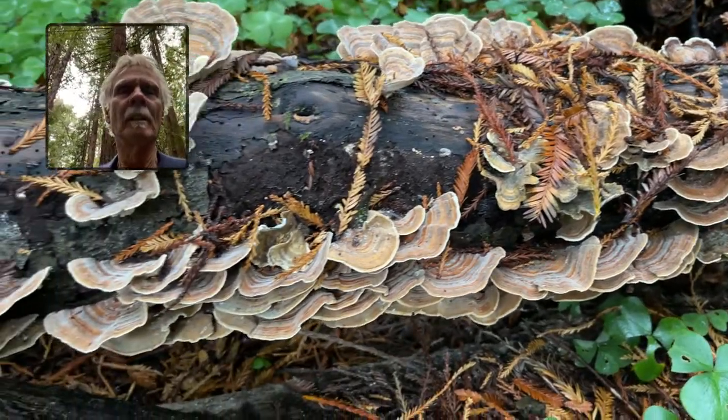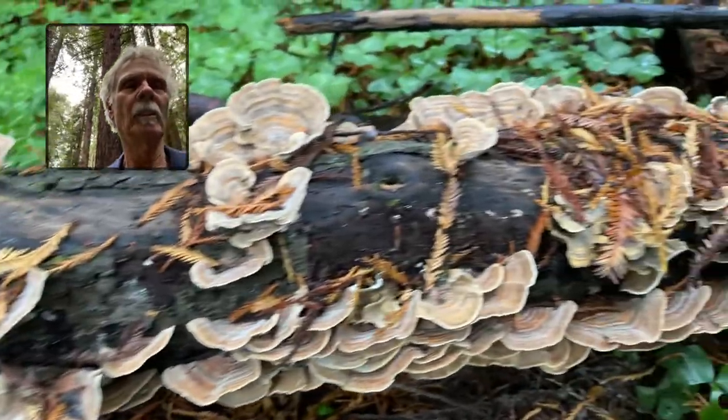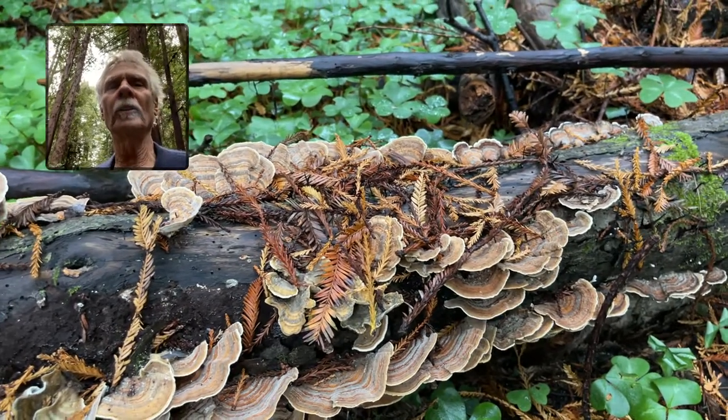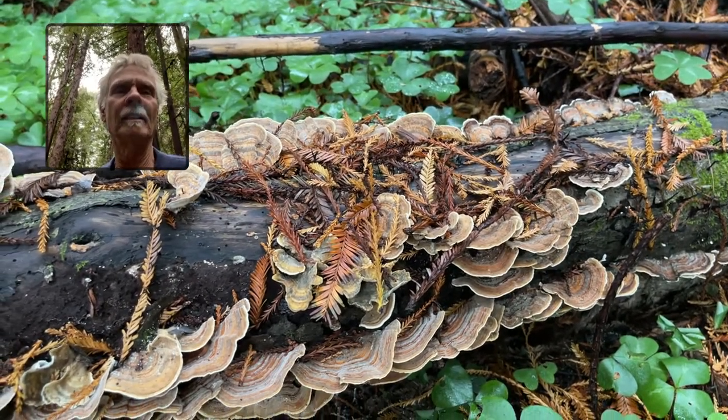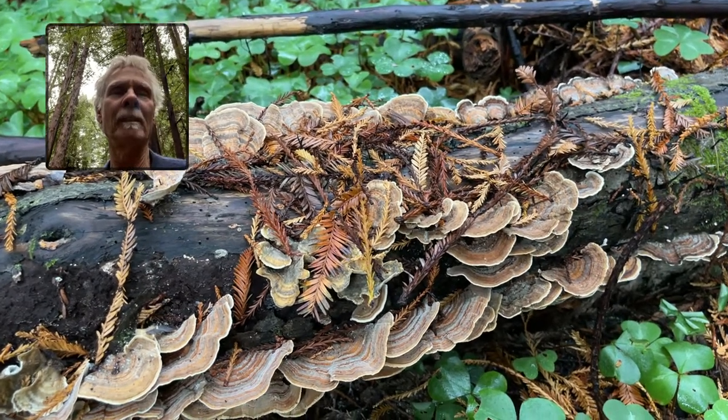This is really nice to see Trametes versicolor — it's a really healthy-looking patch here. Hope to see you on one of my podcasts or courses. Get out there and take a look. Bye for now!